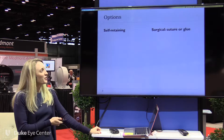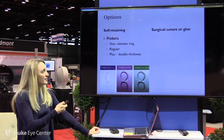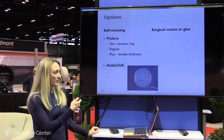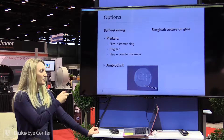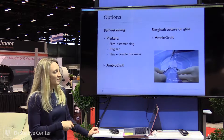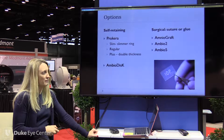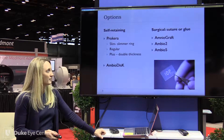This is a brief slide on amniotic membrane. So Prokera — these are ones that can be done in the office: Slim, Regular, and Plus. And then the dehydrated version, Ambio Disc. Basically they're dehydrated, put on the surface and then covered with a soft contact lens, which is very well tolerated. On the surgical end, there's Amniograph and the dehydrated Ambio 2 and 5 in different thicknesses for use in the OR.